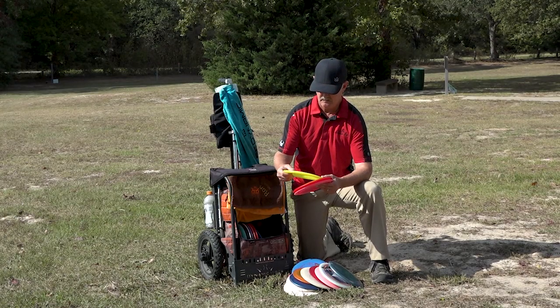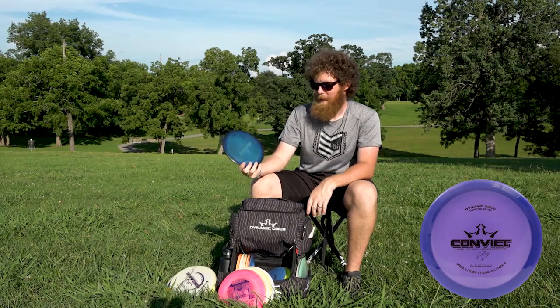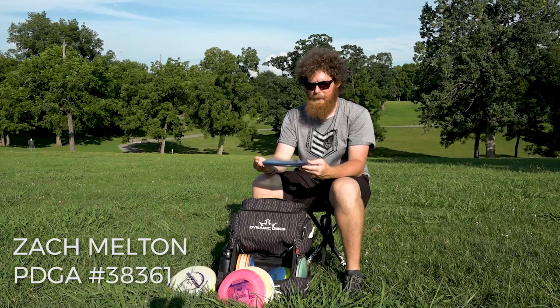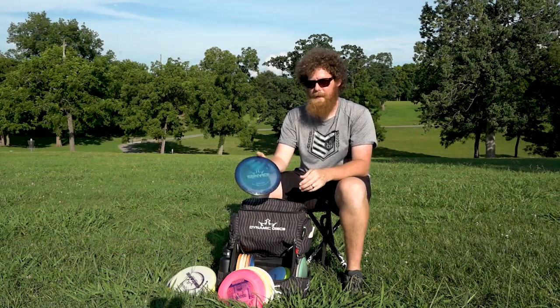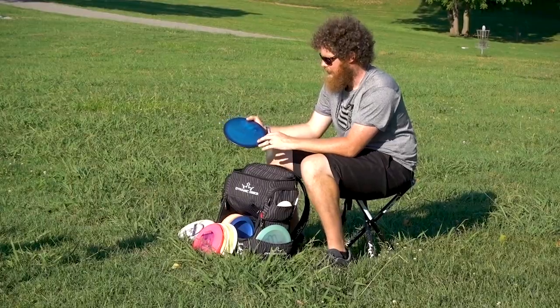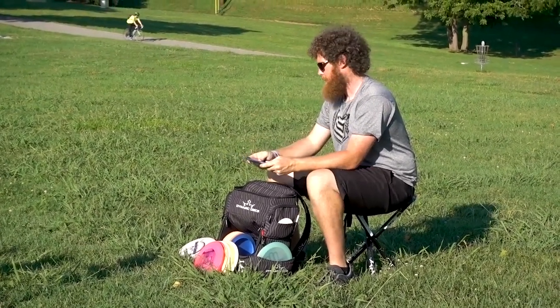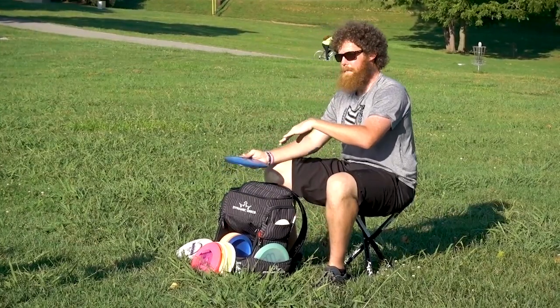This one will go out probably 375 to 400 feet without too much work. This one isn't the Paige Pierce signature one, but she did sign it for me. I got it before that — she actually picked this one out. It's the first Convict I got from Dynamic Discs — it's got different colored blues and sparkles in it.